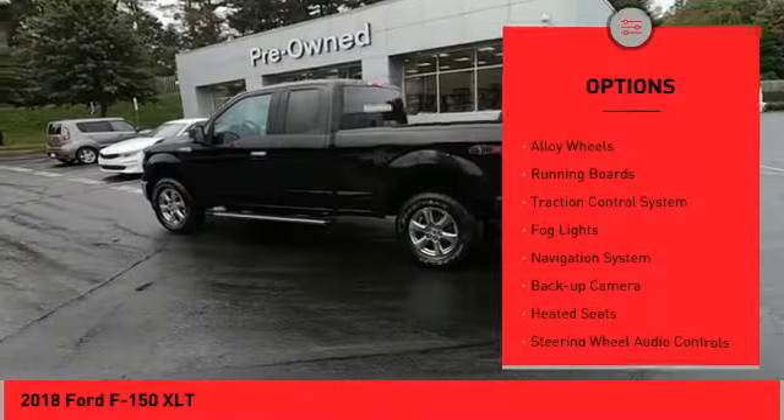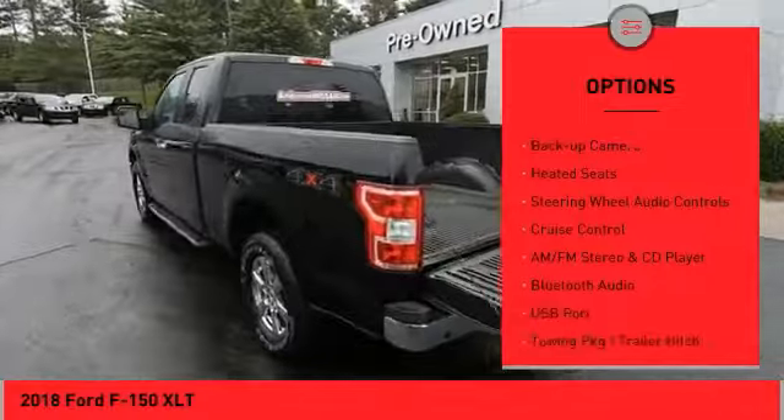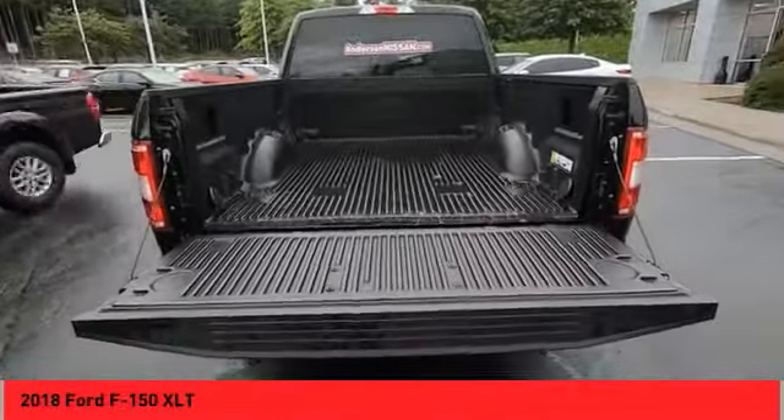Bed liner, alloy wheels, running boards, traction control system, fog lights, navigation system, backup camera, heated seats, steering wheel audio controls, cruise control.